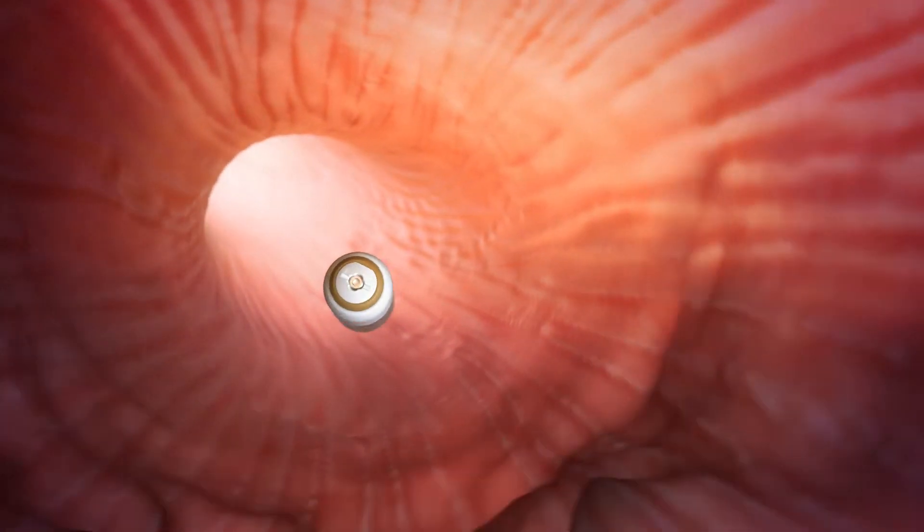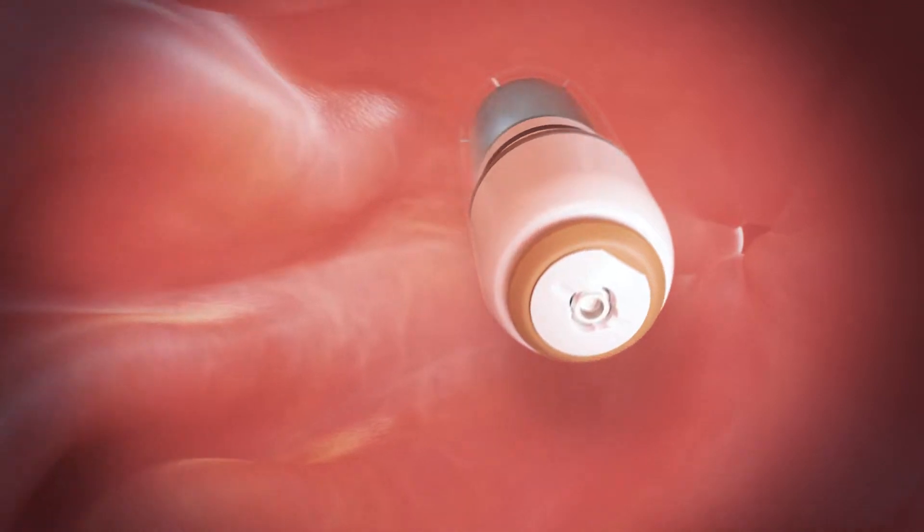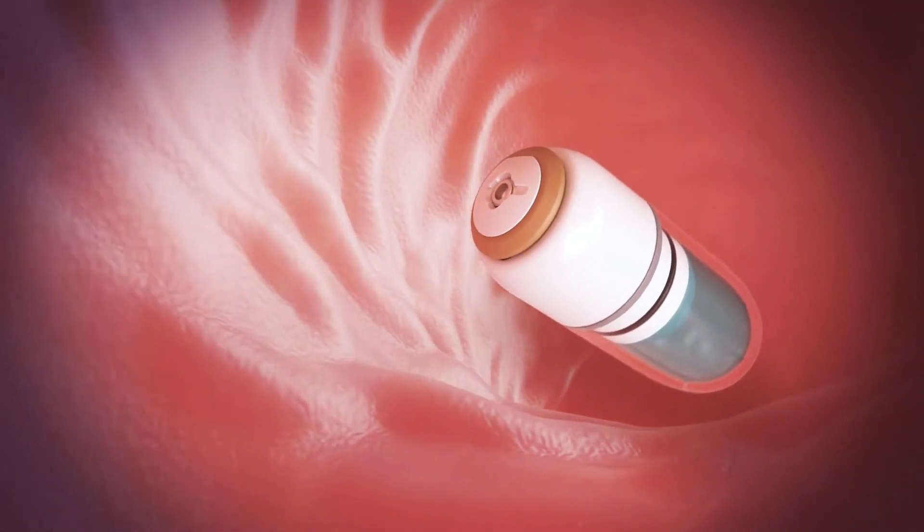Once swallowed, the capsule transits naturally through the gastrointestinal tract. The sensitive biologic drugs inside the capsule are protected from stomach acids.